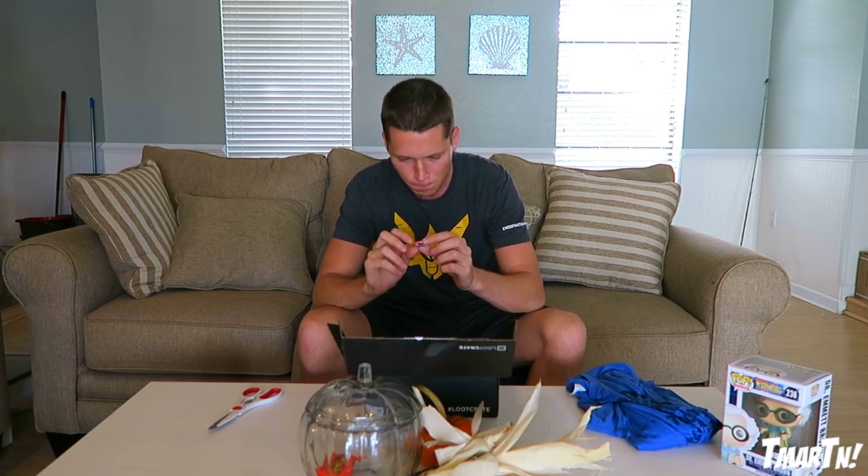Moving on, let's take a look at this pin here. It's the official Loot Crate pin of the month — you guys can see it says 'I Love You' on it. October 2015, the Time box — that's pretty sweet.